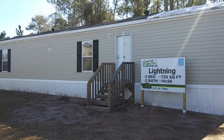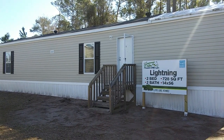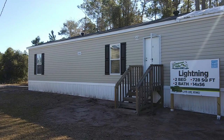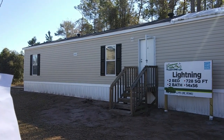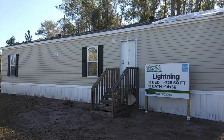Hey everybody, this is Steven with Divine Mobile Home Central. I'm sorry about the noise, I am by the freeway here. Today we are at Wayne Fire Home Center in McClinney, Florida. Today we are going to be touring — it is called The Lightning. It is a two bedroom, two bath, single wide. It's a 16 by 56, 728 square feet.